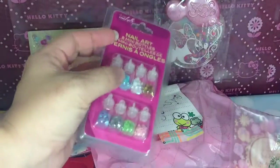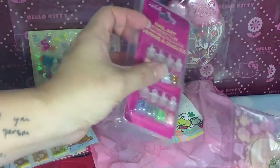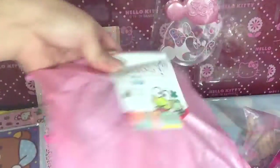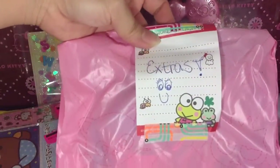But thank you so much, Evelyn. I really love this — this is a lot cuter than I thought it would be. So there's that stuff. And then she sent me a whole bag of extras. Let's see what's inside here.